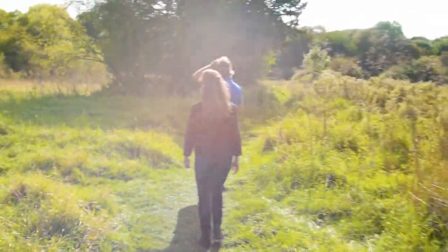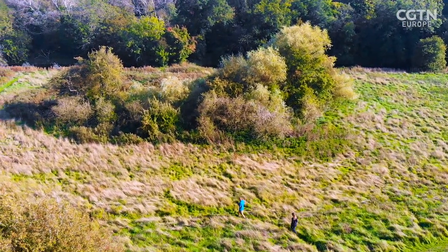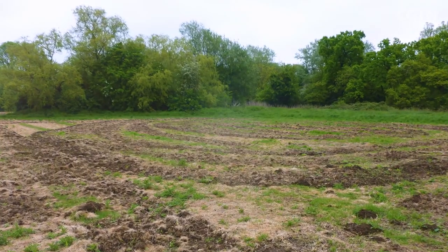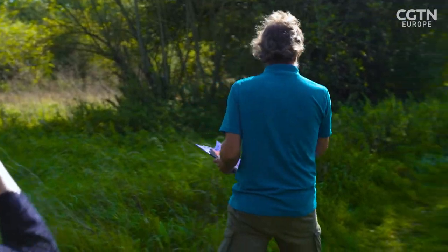So tell me about this meadow. This is Hollywell Ponds and this is an area that is a wildlife site, but the meadow had become very degraded and then a whole army of volunteers came out here and sowed seed on the ground. At the right time of year it looks absolutely fantastic, it's full of flowers and so now we just need to try and find some.